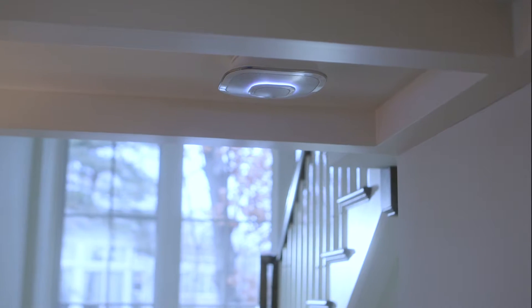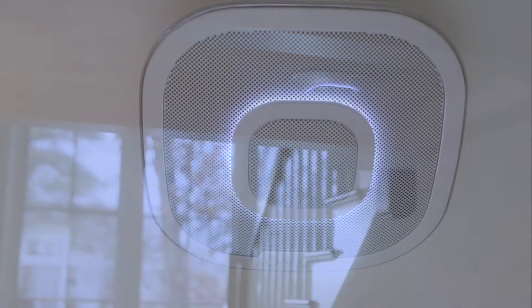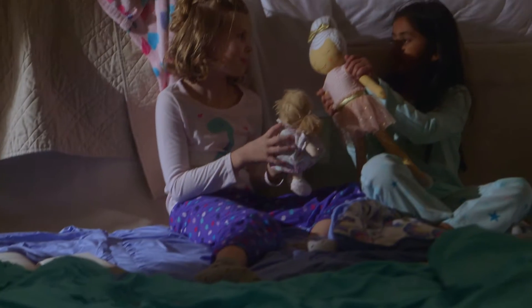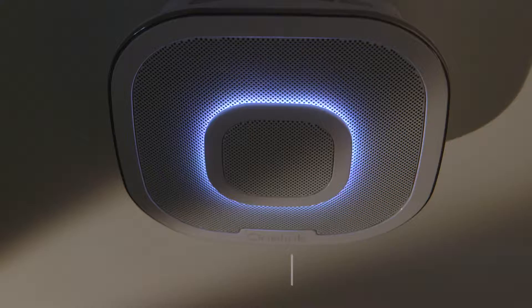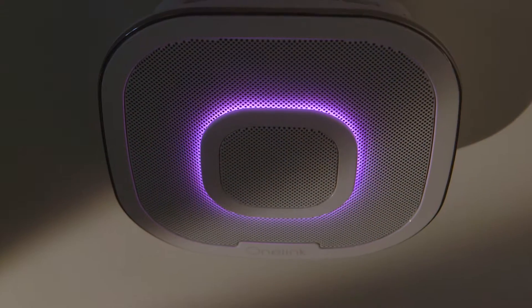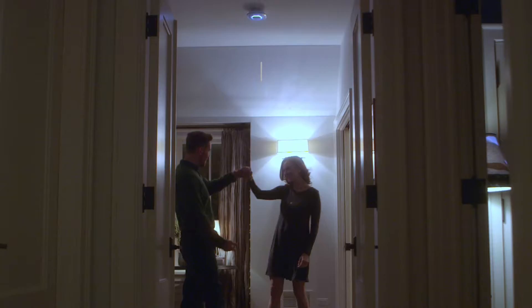The OneLink Safe & Sound helps protect your home and family with trusted FirstAlert technology — smoke and a carbon monoxide alarm. It's also a custom nightlight where you choose the color and brightness, and a premium home speaker.